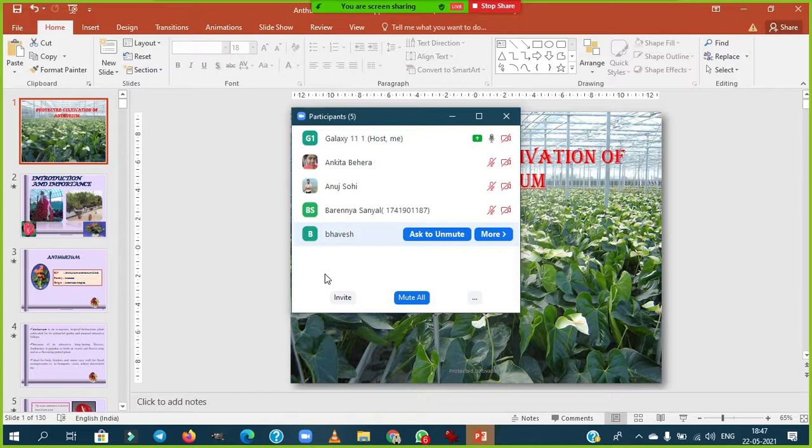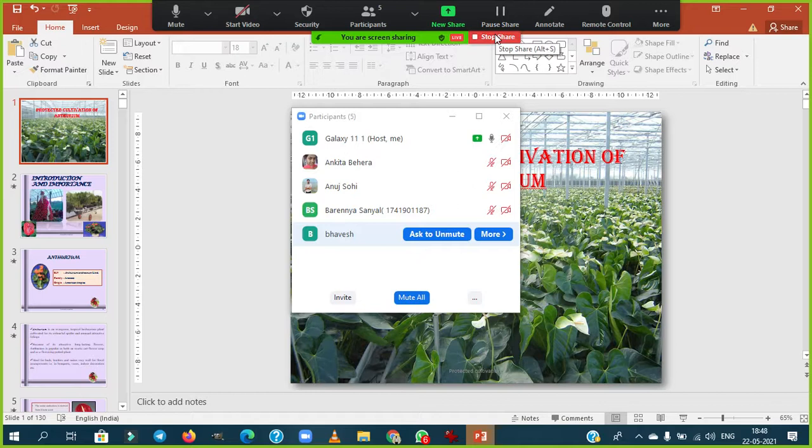This completes the floriculture session on anthurium. In the next session, we will deal with the gerbera crop. Thank you and see you in the next session.